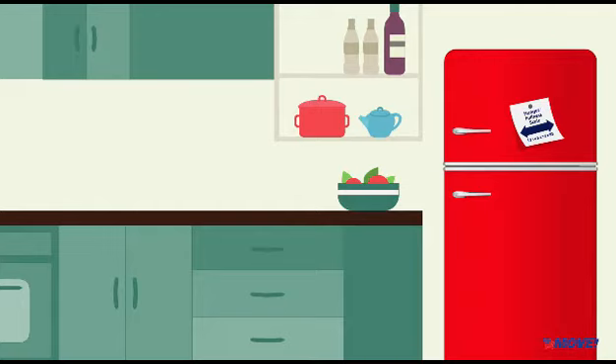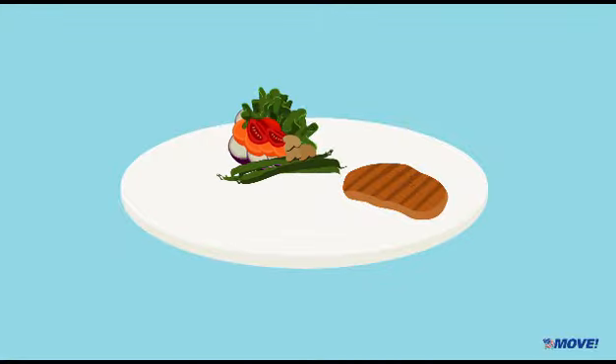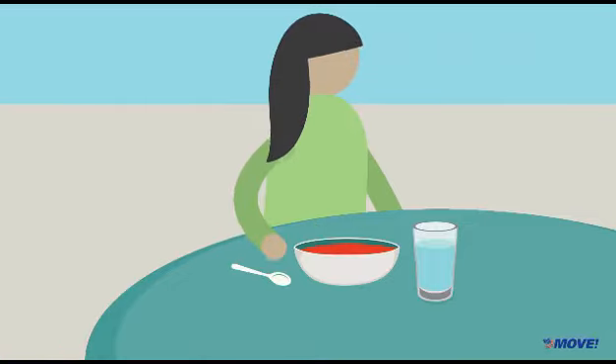Here are some tips to help you listen to your body. You may want to write them down and keep them where you can see them, like on your refrigerator door. Follow the MOVE Healthy Plate Meal. Savor your favorite foods. Find healthier options of high-calorie food and practice portion control. Stop eating 2 or 3 times during your meal to ask yourself if you're still hungry.